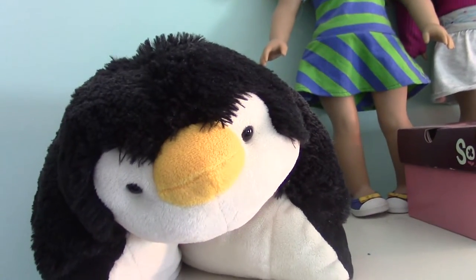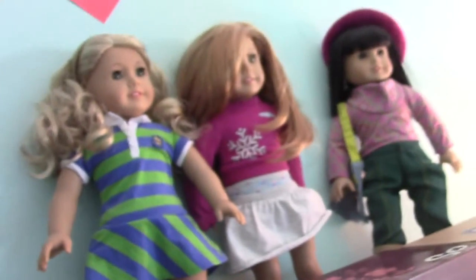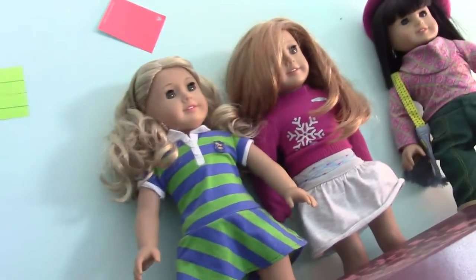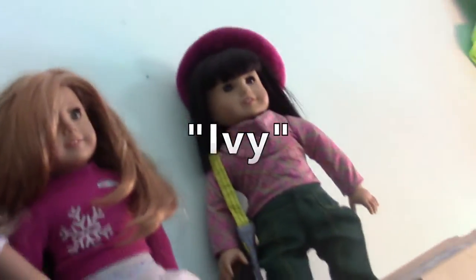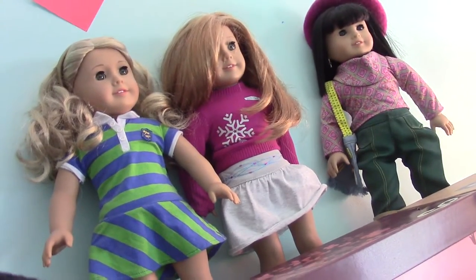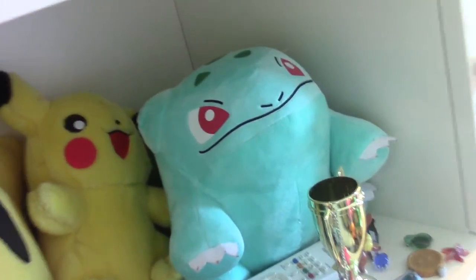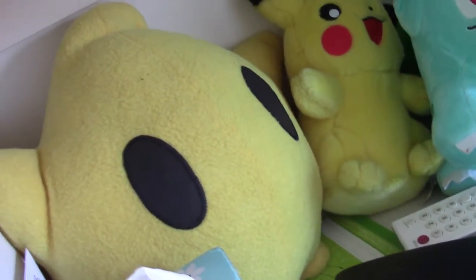Last but not least, I have a penguin pillow pet that I got at the mall, and some American Girl dolls. I know the one in the middle is Mia from 2009, the one on the left is Lainey, but I cannot remember the name of the one on the right — though I know she's Julie's friend. I'll put the name up on screen when I remember. I also have, going down here, a Bulbasaur plushie that I got from Comic-Con, a Pikachu from a while ago, and a Luma from Comic-Con. And that is about it — that's my main toy collection.